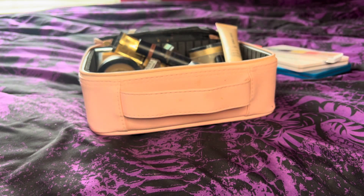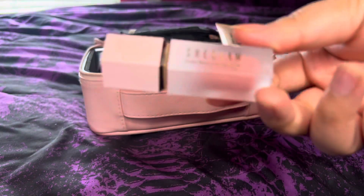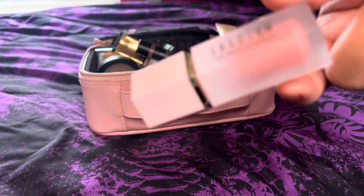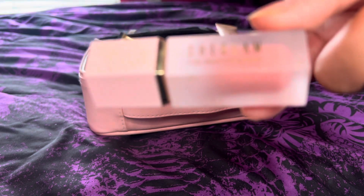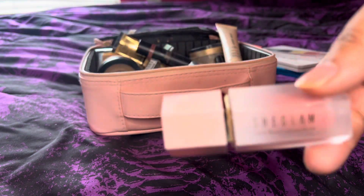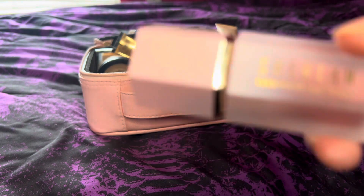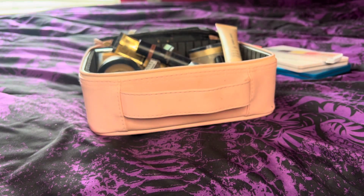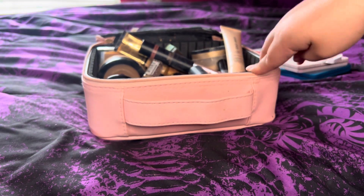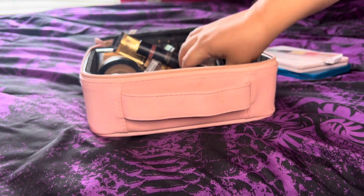Hopping over to the Sheglam cream blush in Love Cake — when I swatched it, it didn't look like it had shimmer, but when I applied it on the cheek it literally looked like I had a highlighter, which isn't a bad thing, but it's sparkly and glittery. When I spread out the pigment on my hand you can really see the glitter, so beware if you don't like a glittery cheek. I didn't mind since I put a sparkly highlighter over the top. It's also very sheer and buildable, which was nice.